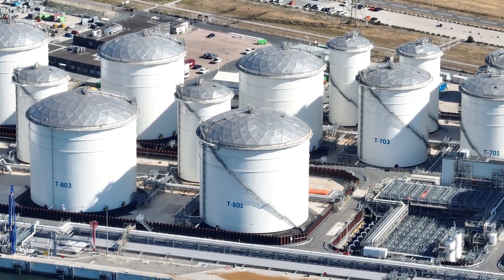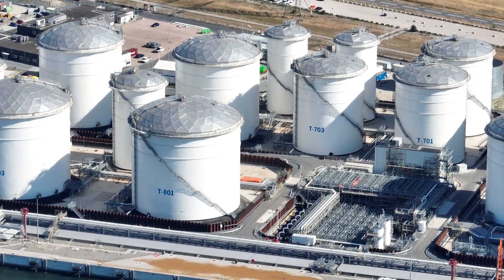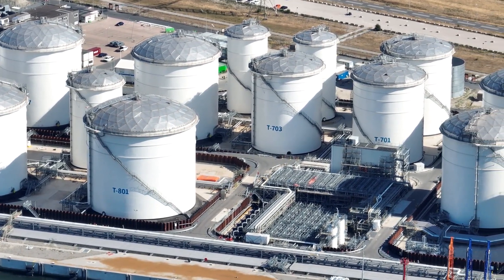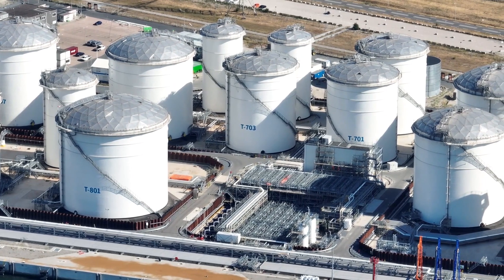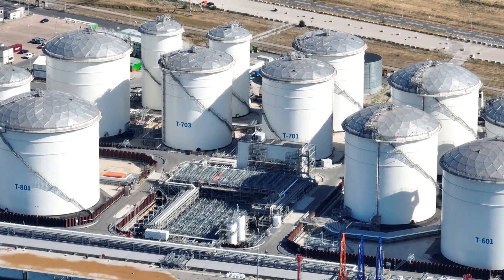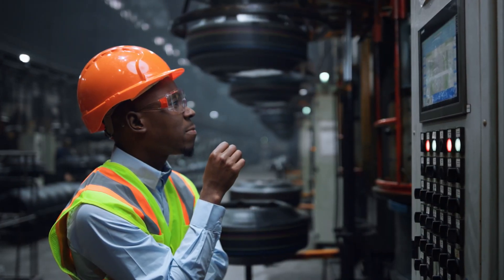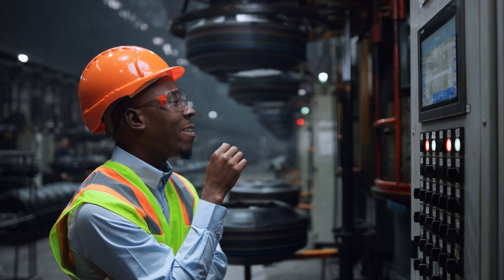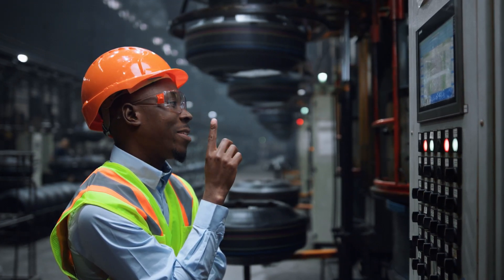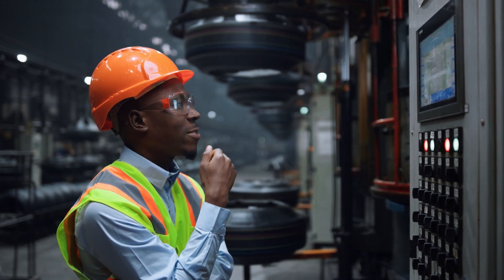For example, if startup of the chemical dosing system takes place prior to startup of the biological nutrient removal system, then it makes the most sense to prepare these design packages in the same order. Having these take place in the opposite order and then be installed in the opposite order will cause delays during commissioning. The commissioning team will be waiting for the chemical dosing system so they can complete commissioning, since it is required before being able to proceed with commissioning and startup of the BNR system.